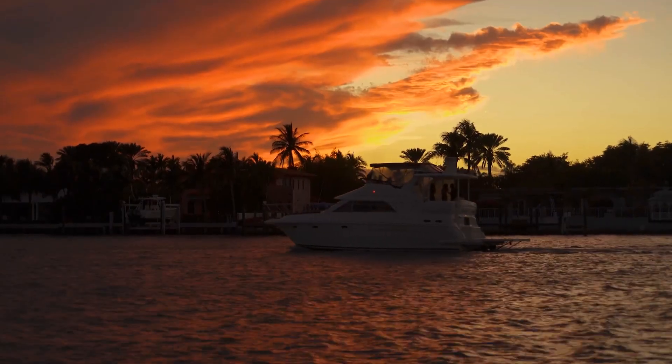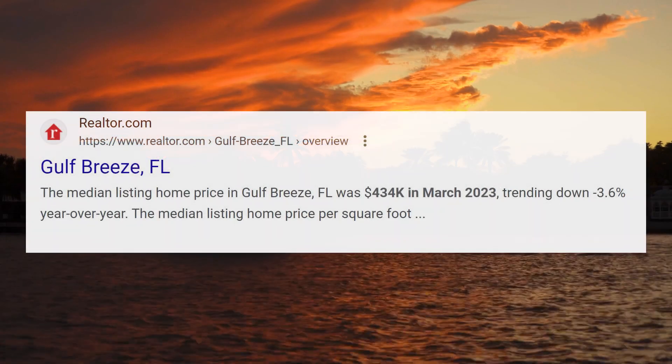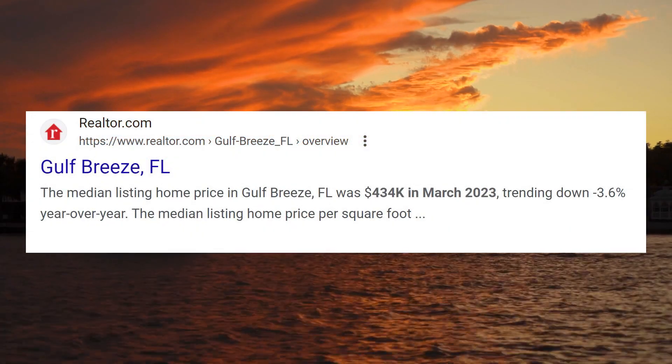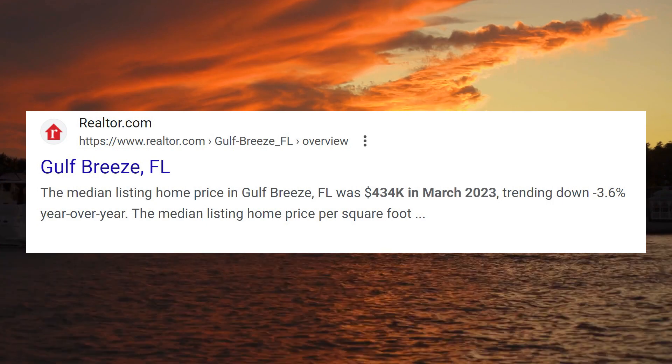Gulf Breeze has a thriving economy mixed between fun local businesses, restaurants, hospitality, Airbnbs, and all sorts of touristy activities. There's always people coming in and spending money on vacation, which benefits the local economy. Gulf Breeze has a strong job market, a low unemployment rate, and affordable housing options. This makes it an ideal place for young professionals, families, and retirees alike. Plus, the city's low crime rate and high quality of life make it an attractive option for those looking to settle down in a safe and welcoming environment.